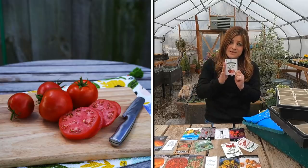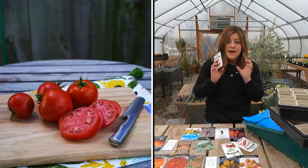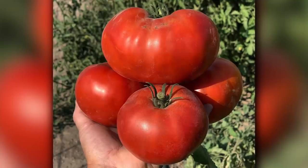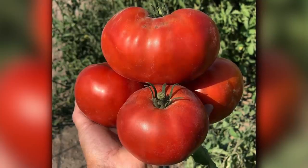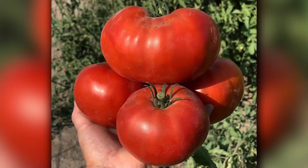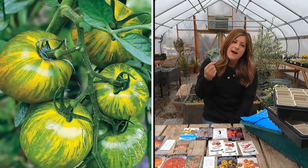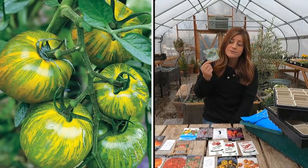Garden treasure is an indeterminate type that does need support. It produces massive slicing tomatoes. I have a picture from last season where one rested in my hand and filled up my entire hand — it was so big.